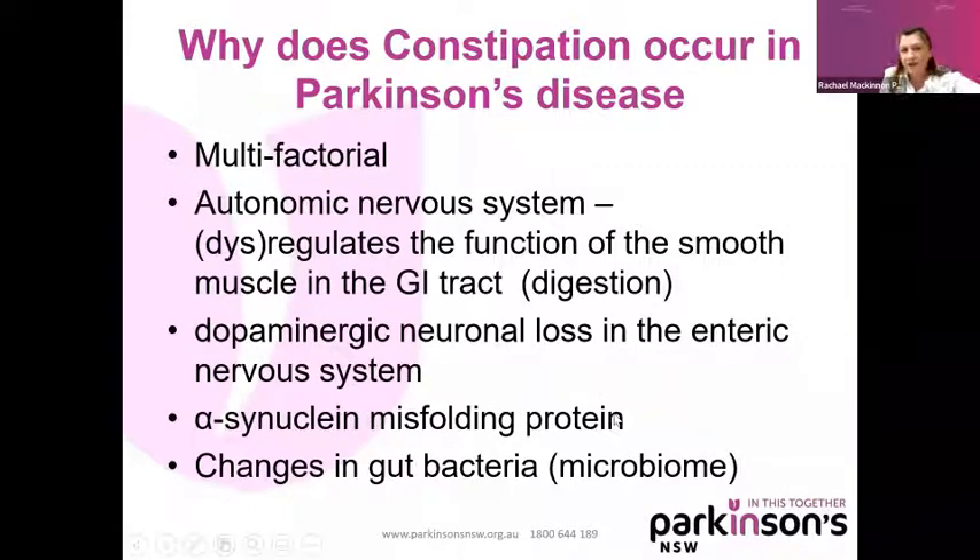Why does constipation occur in Parkinson's disease? As with Parkinson's generally, it's multifactorial — there are lots of different reasons. One reason has to do with our autonomic nervous system. You don't have to think about taking a breath, or regulating your blood pressure, or instigating your digestion — the autonomic nervous system regulates the function of that smooth muscle in the gastrointestinal tract. In Parkinson's there's a dysregulation of that smooth muscle. We also consider the loss of dopamine neurons in the enteric — enteric means gut — nervous system.